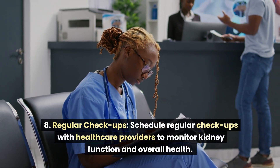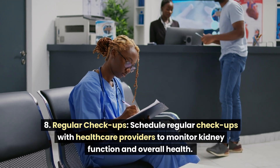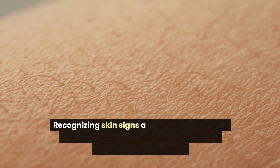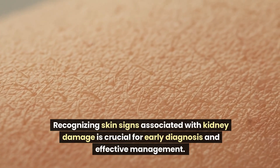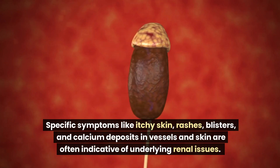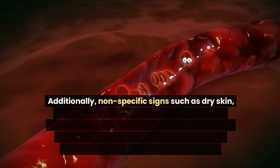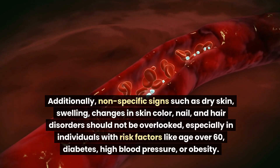Schedule regular checkups with healthcare providers to monitor kidney function and overall health, discussing any new symptoms or concerns for timely intervention. Recognizing skin signs associated with kidney damage is crucial for early diagnosis and effective management. Specific symptoms like itchy skin, rashes, blisters, and calcium deposits in vessels and skin are often indicative of underlying renal issues. Additionally, nonspecific signs such as dry skin, swelling, and changes in skin color should not be overlooked.